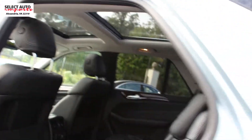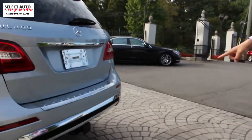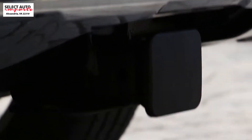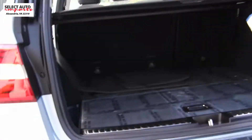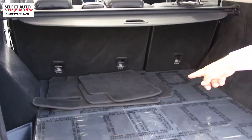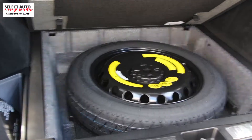Walking up to the trunk of the car, the tow hitch was also an additional option added to the car from the factory. You also have the electronic trunk closer, the cargo cover from the factory, the floor mats, and the spare tire.